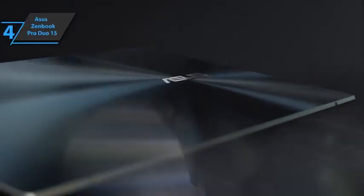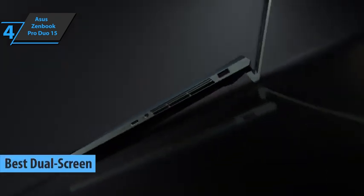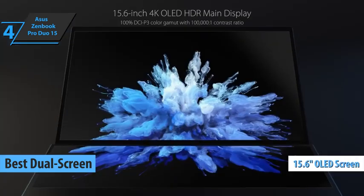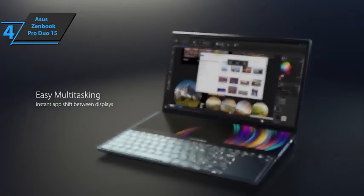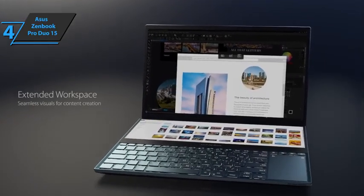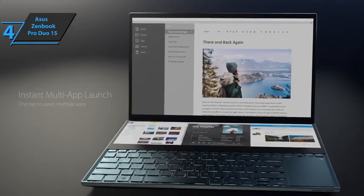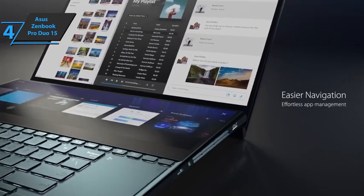Up next, check out the Asus ZenBook Pro Duo 15, the best dual-screen laptop for music production on the market in 2022. This is a premium 15.6-inch laptop designed for professionals, creatives, designers, and developers, made with premium magnesium and aluminum alloy materials with minimal power consumption. Unique on the market, this model sports two touch-sensitive screens and an OLED HDR panel that works in Ultra HD 4K resolution.